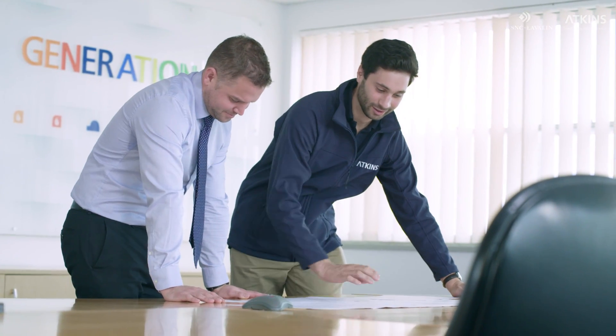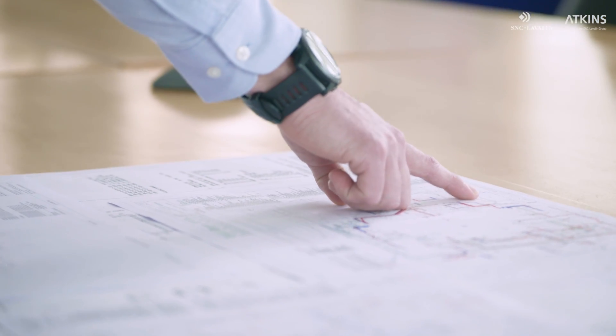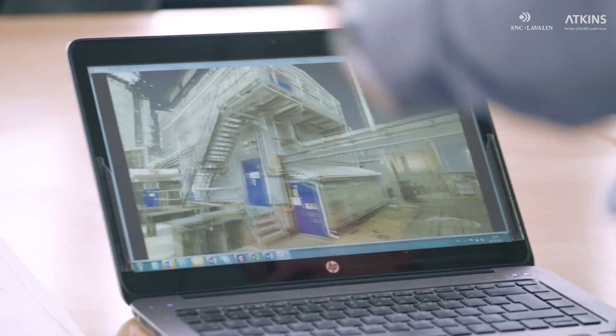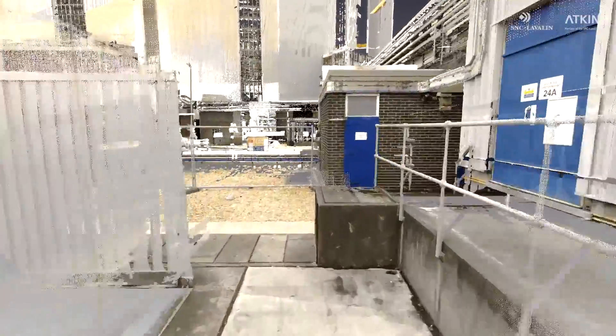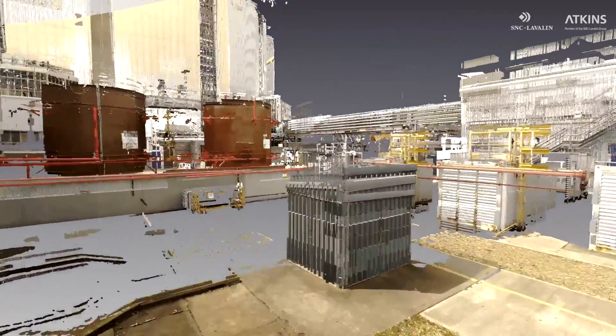Complex projects require hundreds or even thousands of technical drawings and CAD models. But now it's possible to create a single source of truth for a project — more detailed, more accurate and more easily updated than any information held before.